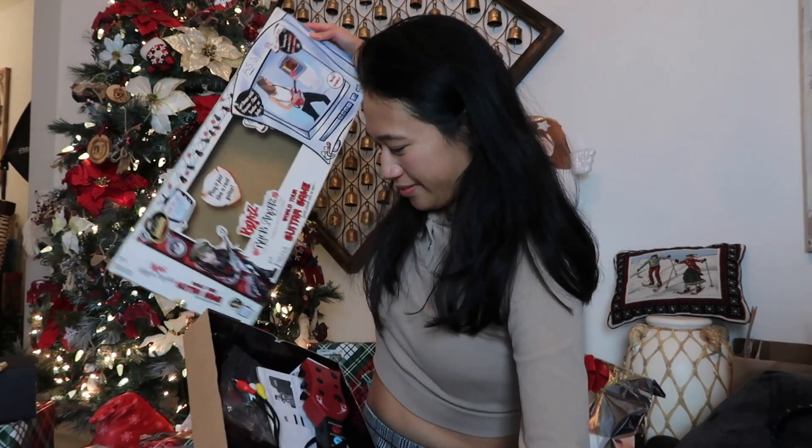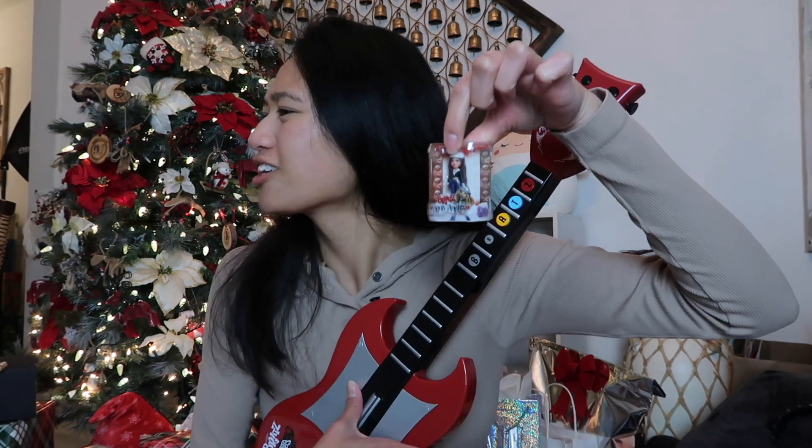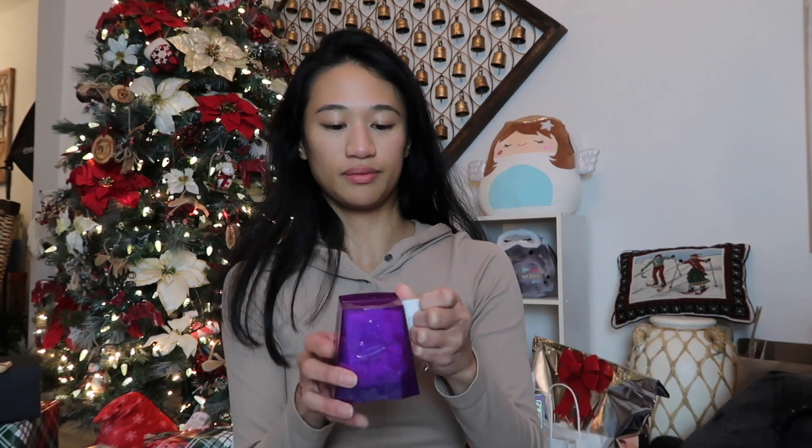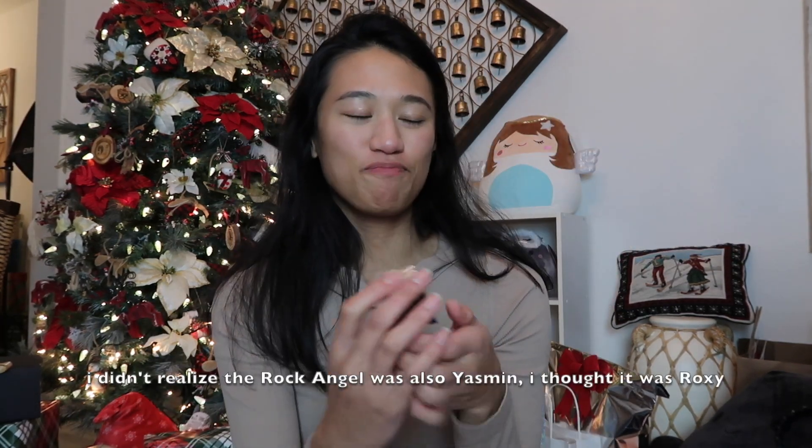I got a Rock Angel! Did anyone else have the Bratz Rock Angel guitar hero knockoff growing up? It was really bad quality — even if you pressed the buttons, it couldn't recognize you pressing them. I only played one song on it, which was called 'So Good' — that's the song title. I got Yasmin! Honestly, getting a Yasmin after getting those really good ones right before — not that great, but she's not biased. Oh my god, this is so cool.